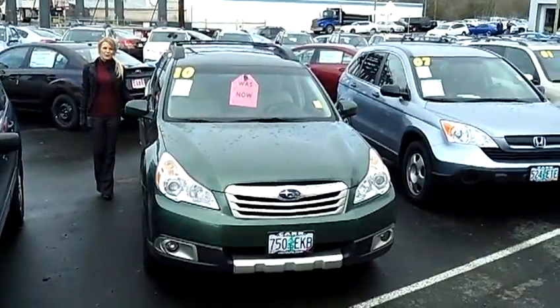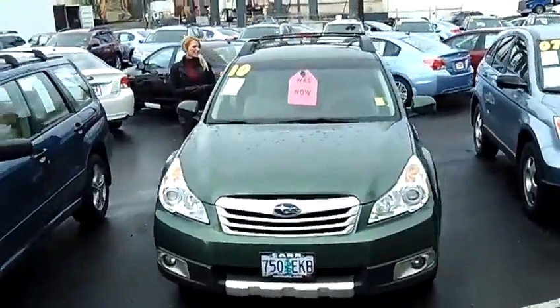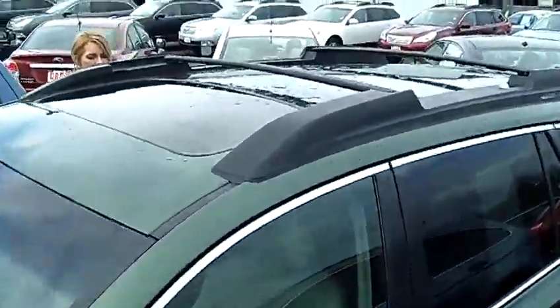Hi, this is Lacey. I'm here at Car Subaru in Beaverton. Thanks for clicking on that link. This is your virtual tour of the 2010 Subaru Outback 2.5i Limited Wagon. The stock number for this vehicle is S120516A.